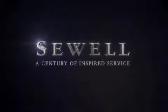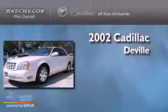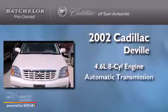Sewell, a century of inspired service. This is a 2002 Cadillac DeVille. It has a 4.6 liter 8-cylinder engine and an automatic transmission.